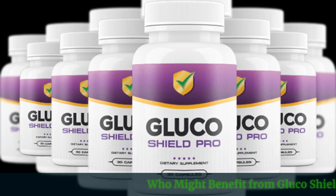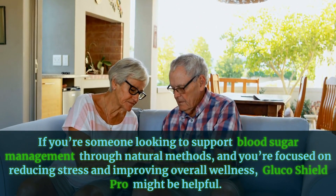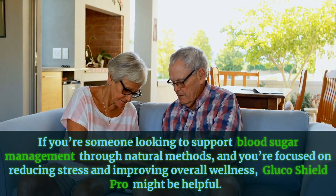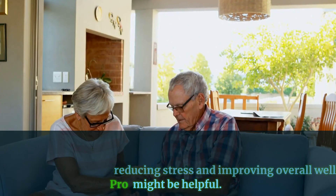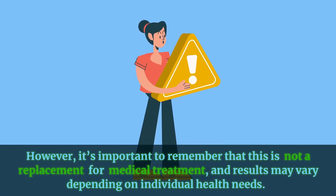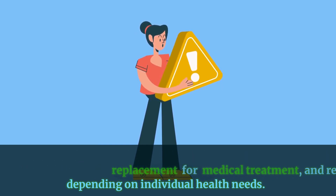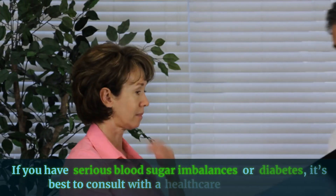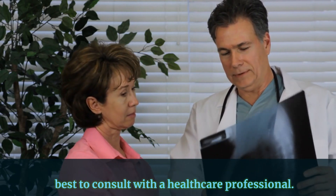Who might benefit from Glucose Shield Pro? If you're someone looking to support blood sugar management through natural methods, and you're focused on reducing stress and improving overall wellness, Glucose Shield Pro might be helpful. However, it's important to remember that this is not a replacement for medical treatment, and results may vary depending on individual health needs. If you have serious blood sugar imbalances or diabetes, it's best to consult with a healthcare professional.